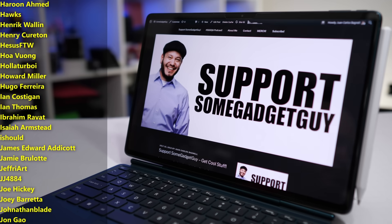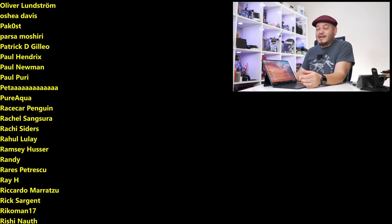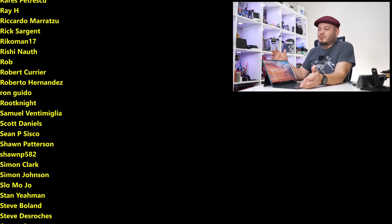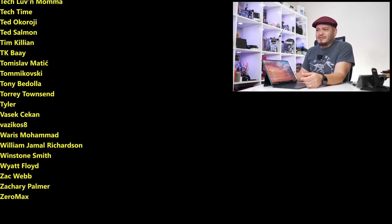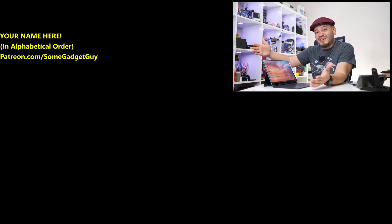All the support lately has been absolutely fantastic. Those of you clicking on links in the description, hitting my home site SomeGadgetGuy.com, or joining my Patreon at patreon.com/SomeGadgetGuy — that list of names scrolling by on screen is basically the coolest collection of tech pals in the universe. You can find me around the rest of the internet at Some Gadget Guy everywhere, though these days I'm spending more time on Mastodon and Flickr, a little less on Instagram, and definitely not on Twitter. I'll catch you all on the next video.